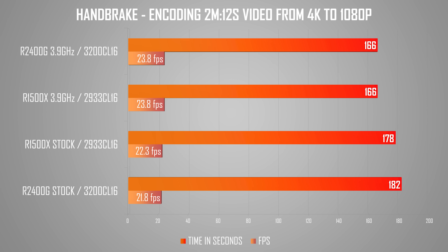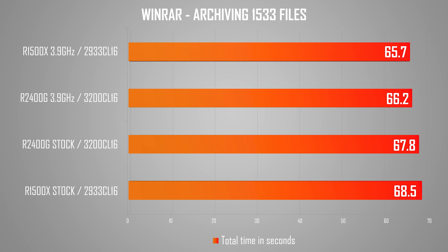I'm also testing Handbrake encoding, which is another typical workload. Nothing is really new here compared to the 4-core 8-thread CPUs we've taken a look at previously — solid performance across the board, just a lot more added value on the 2400G side at the same price point. Finally, I'm taking a look at WinRAR's compression test and numbers are really bunched up here, with only a few seconds between all configs. The only significant jump you can make in WinRAR is by doubling the core count.